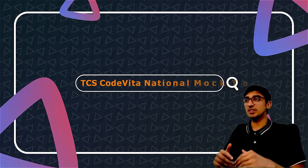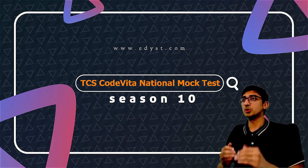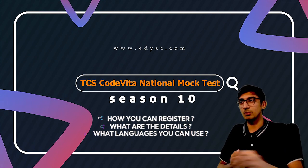Hello everyone. Edis presents to you the TCS Code Vita National Mock Test for Season 10. In this video, I'll show you how you can register, what are the details, what languages you can use, and all of the information that you need to attempt this National Mock Test.